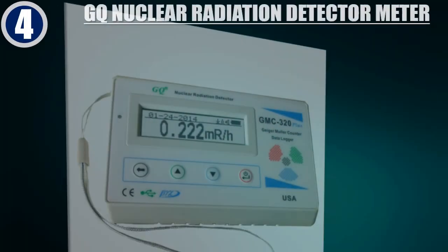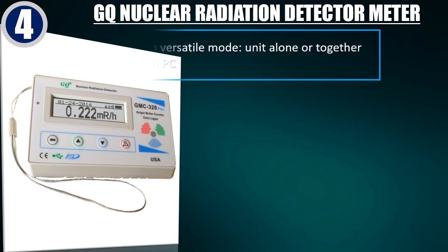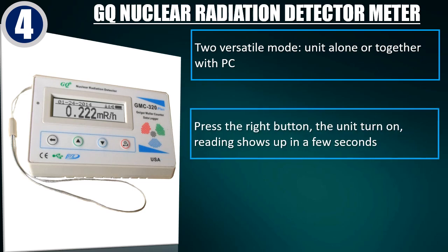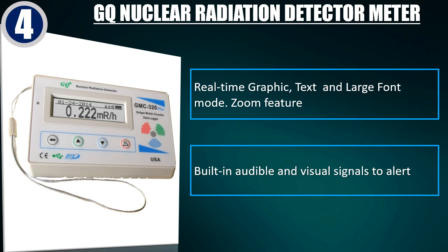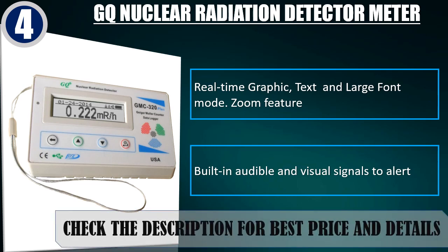Best of 4: GQ Nuclear Radiation Detector Meter. Versatile mode — use unit alone or together with PC. Press the right button, the unit turns on, and readings show up in a few seconds. Date, time, and battery icon on the LCD display. Real-time graphic, text and large font mode. Zoom feature. Built-in audible and visual signals to alert. Check the description for best price and details.